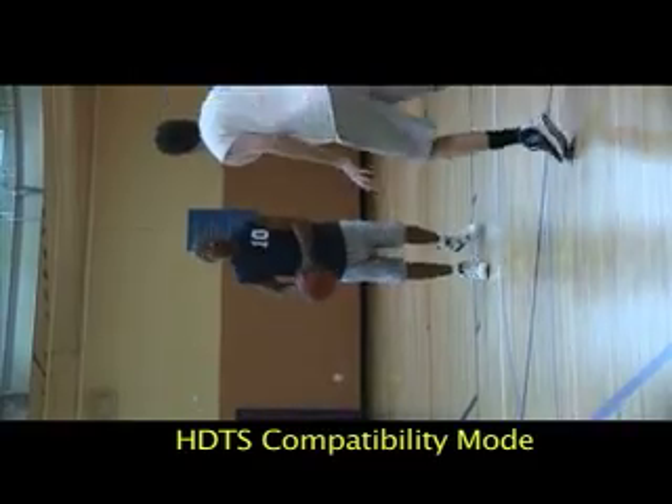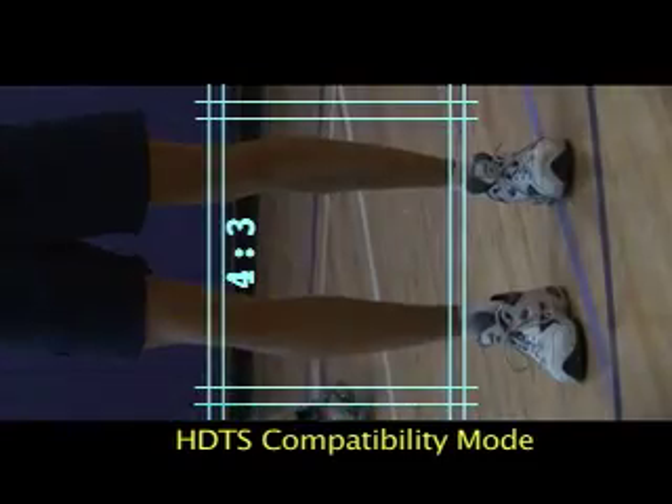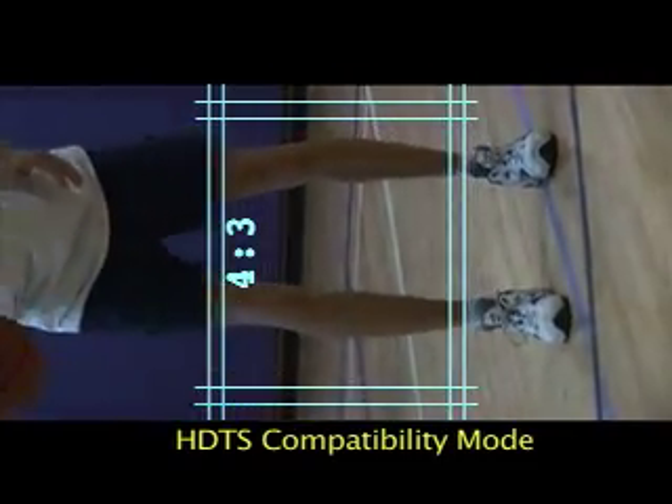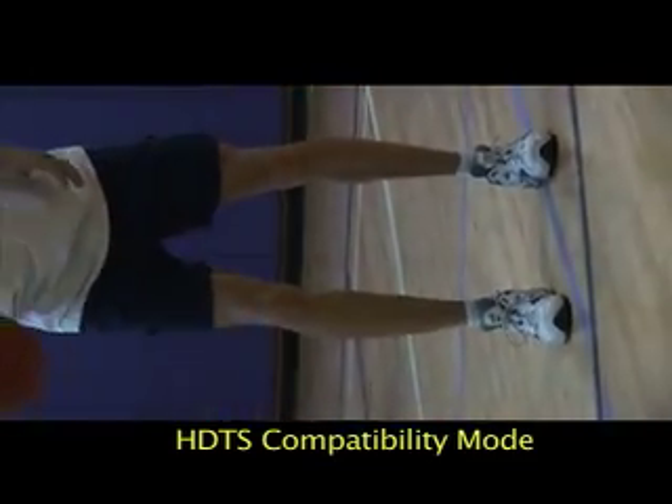Contrary to traditional aspect ratios used for film and video, the human body is upright. So-called full screen and widescreen video formats would have cut out important parts of this shot here and here. But in tall screen format, the shot is better composed, more natural.